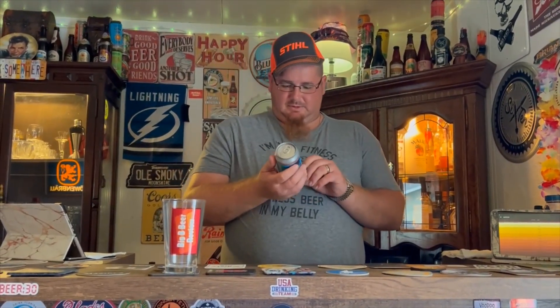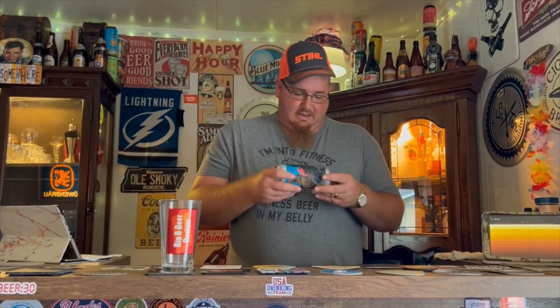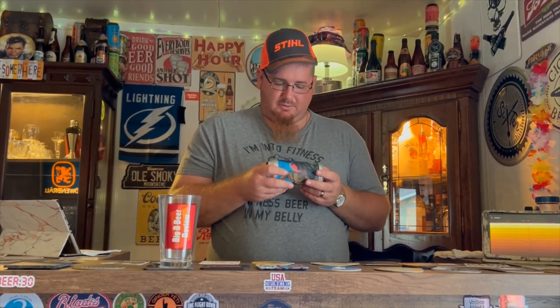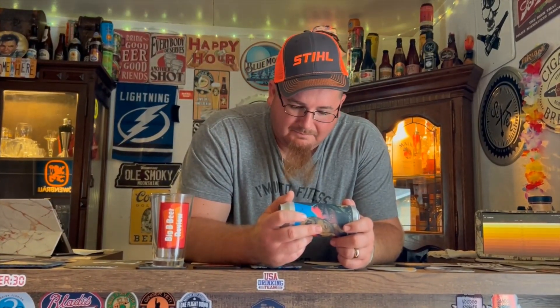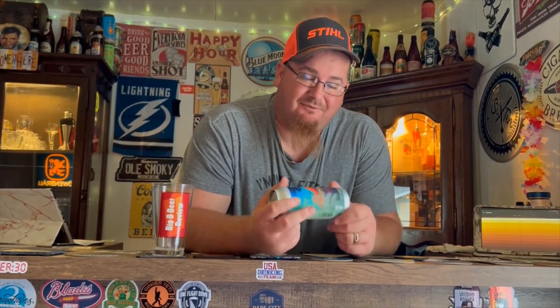Welcome back to the Damn Bar for another big beer review. Today I got one I found at my local store that intrigued me with the can art. It's called Kenny Bell — it's an oat double India pale ale hopped with Motuika hops, Citra Cryo hops, and Mosaic hops. 8.5% ABV, and it's brewed by Tripping Animals Brewing Company.